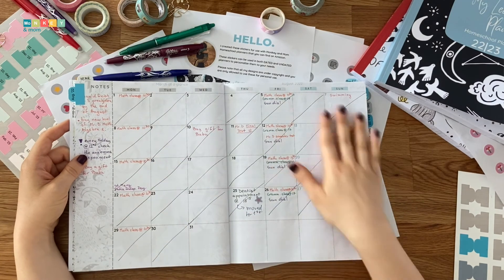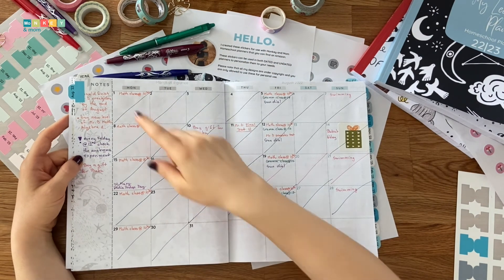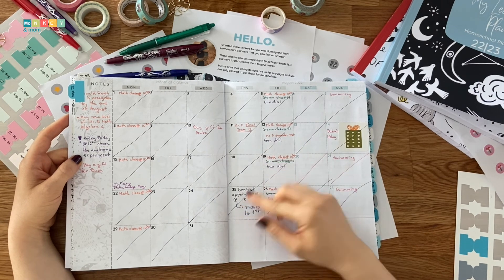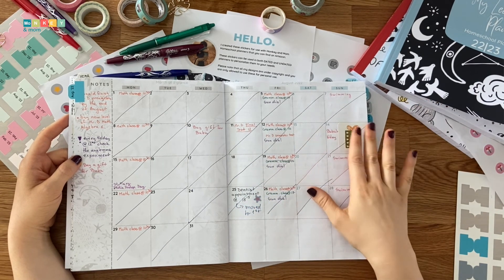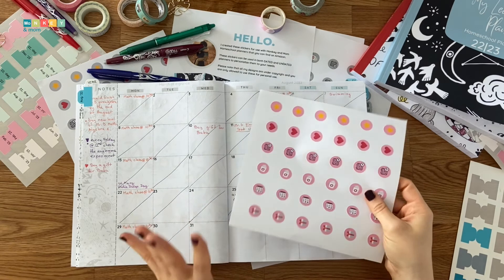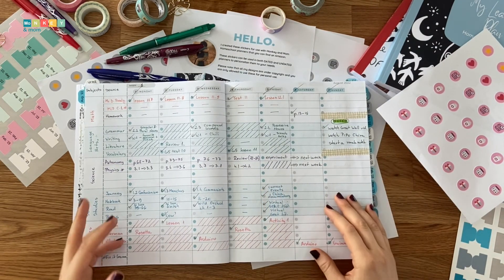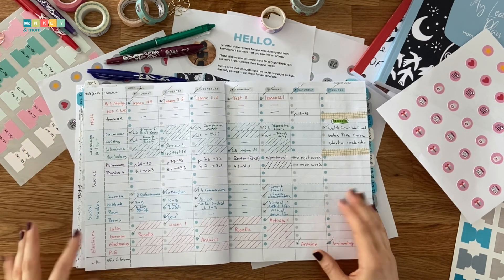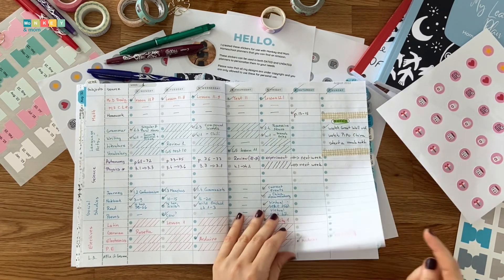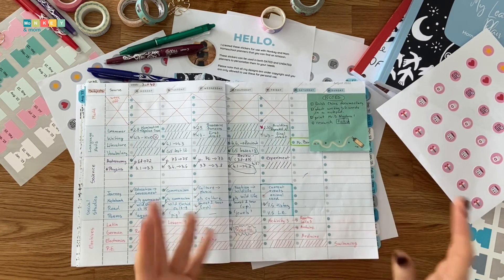Our monthly spread looks like this. In the notes section, I wrote down things to remember or important things — his recurring appointments like math and grammar classes, dentist appointments, and even birthdays. You can use any stickers to make these easier to spot or print the stickers I created. For the weekly spread, we have enough space to write every resource we will be using. I chose to use Saturdays and Sundays as note places — you can split them with washi tape or use post-its.